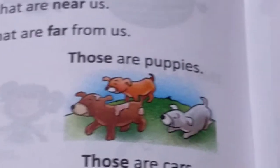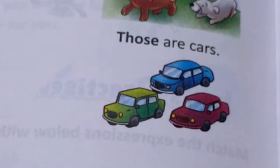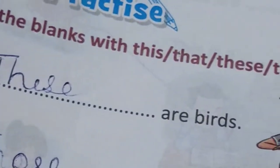Now we come to 'these' and 'those' — more than one thing. 'These' is used for many persons, places or things that are near us. And 'those' is used for many persons, places or things that are far from us. Like: these are shoes. Those are puppies. These are umbrellas. Those are cars. Fill in the blanks with 'this', 'that', 'these', or 'those'.